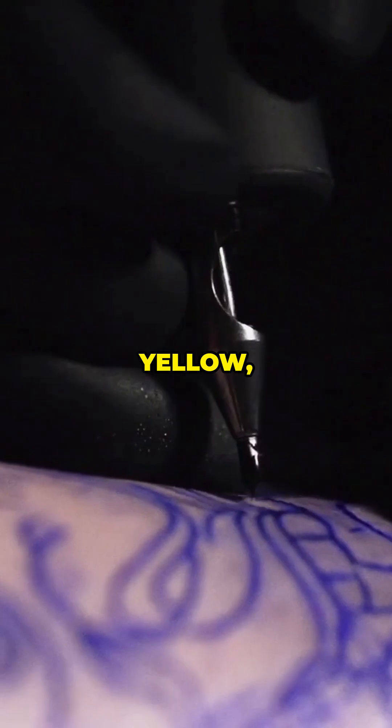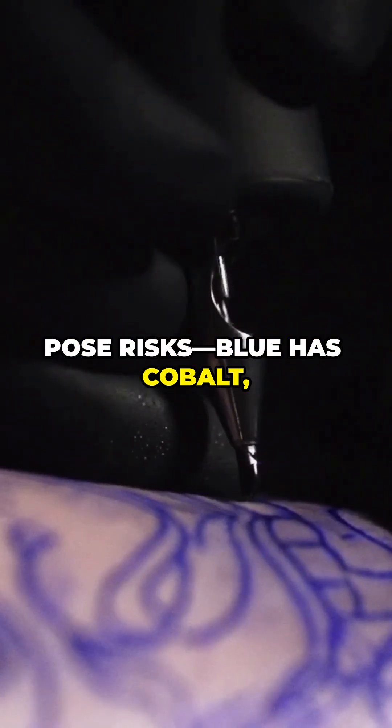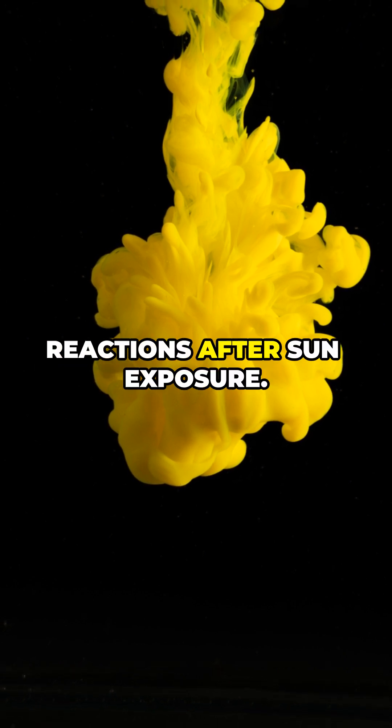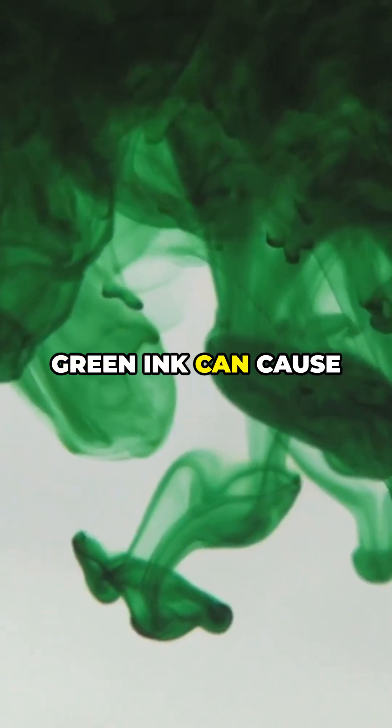Studies reveal blue, yellow and green inks also pose risks. Blue has cobalt which can cause granulomas, while yellow may trigger photoallergic reactions after sun exposure. Green ink can cause allergies too.